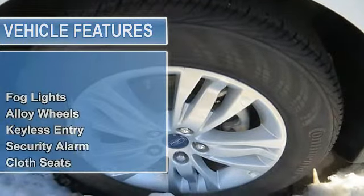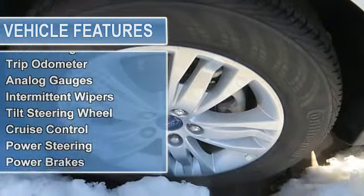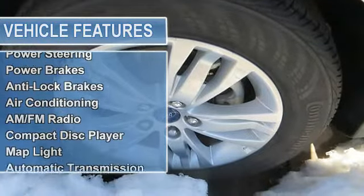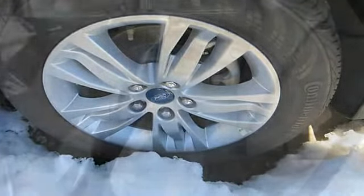Power windows, power door locks, power mirrors, childproof locks, driver's side airbag, side airbag, tripodometer, analog gauges, intermittent wipers, tilt steering wheel, cruise control.